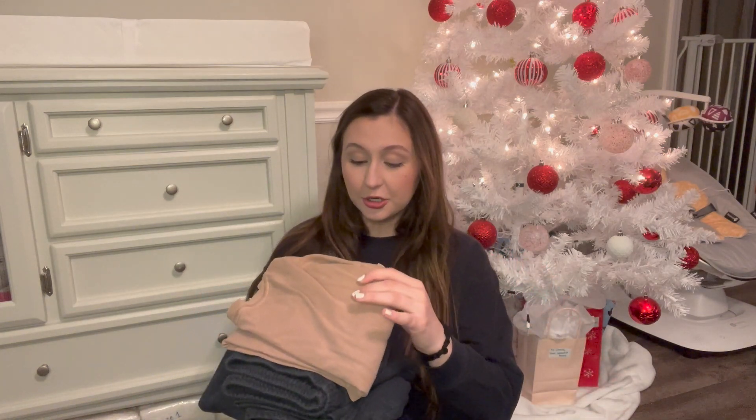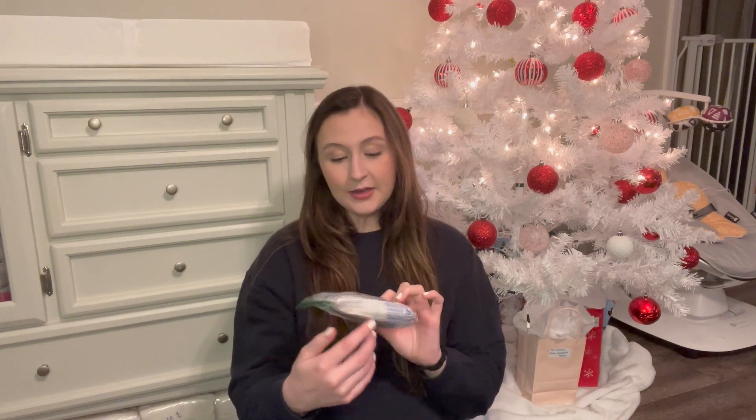I did pack my husband some random stuff because I was freaking out one day thinking we were going to go, so I put it all together. I'm going to let him pack his own bag if we get the time, but just in case I packed him a shirt, some sweatpants, and a pair of shorts, so he has those if he needs them.